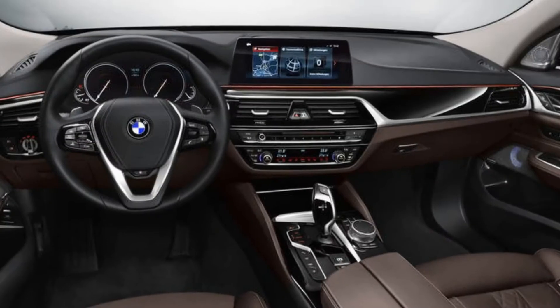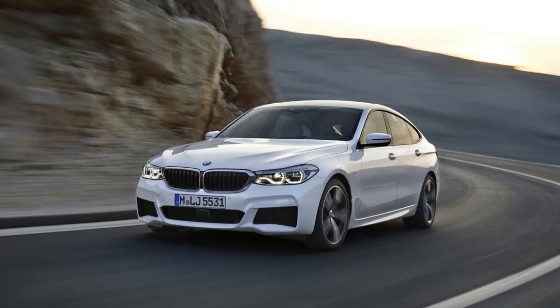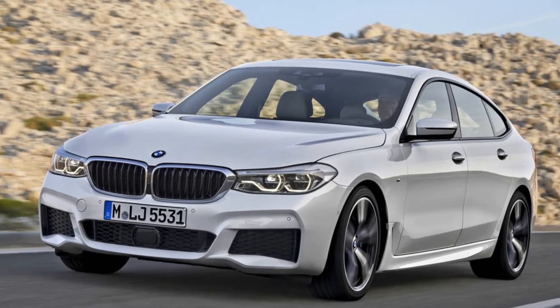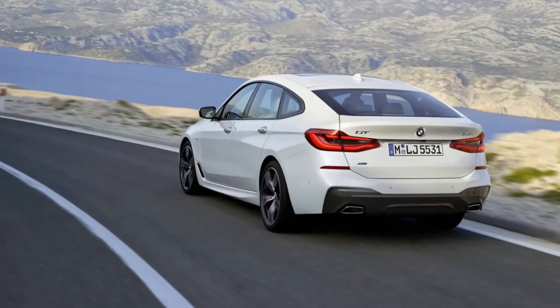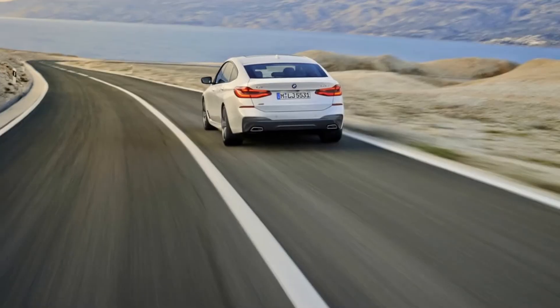Again, the 640i GT is a polarizing car. Maybe it speaks to you — if that's the case, know that there probably won't be anything that looks like this ever again, for better or worse. Know that the new 5 Series sedan is a leap ahead of the last model, and way more fun if you want to throw the car around corners.